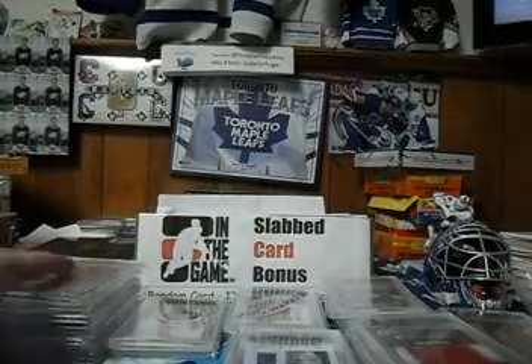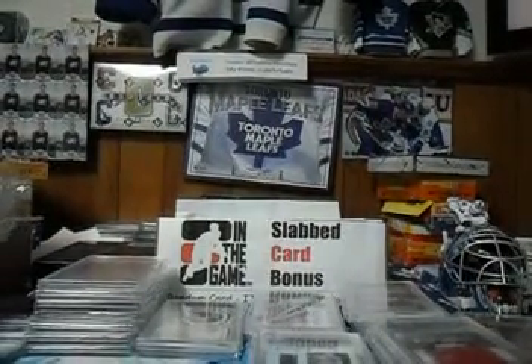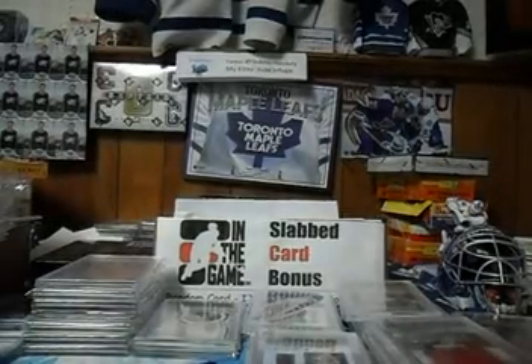What I do is I get high-end cards and I put them with the cheapest base cards I can find. I look for some deals on eBay and then you guys get a chance at some nice high-end cards for a decent price.